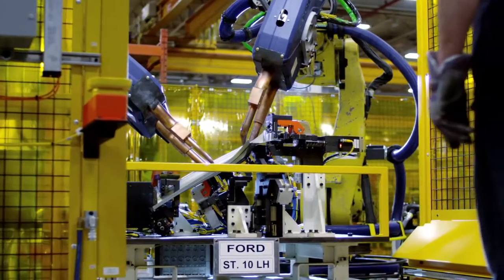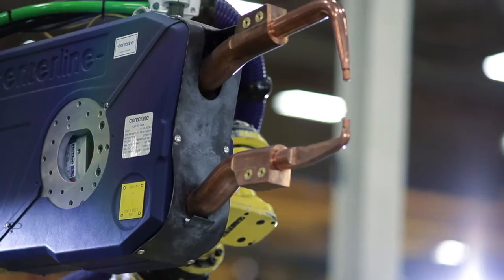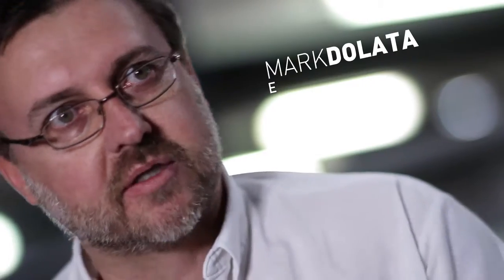A lot of weld guns are carried by robots. The bigger the weight, the bigger the robot. The bigger the robot, the more expensive it is. Customers wanted to go to a quicker process, which resulted in a smaller, lighter weight gun. It's really been an evolution, and it directed us to the flex gun.